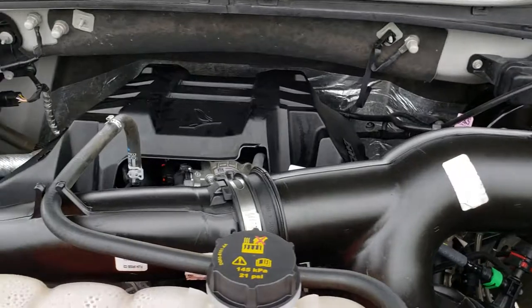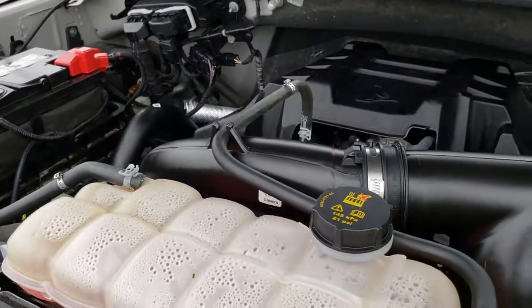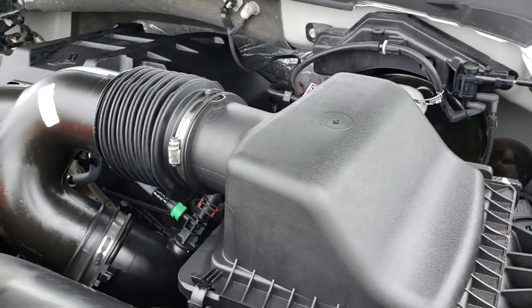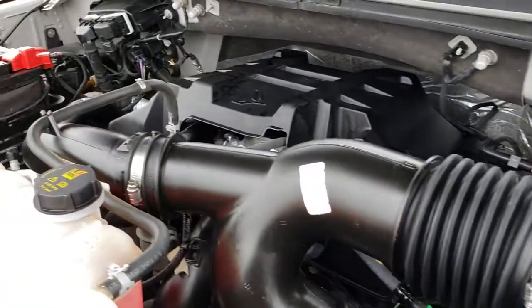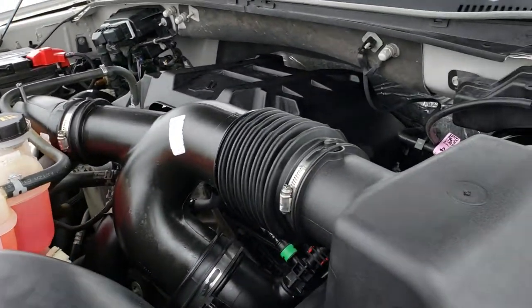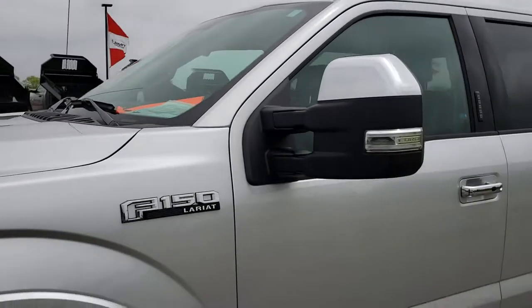2.7 liter V6 EcoBoost motor, 325 horsepower. Engine bay is very clean, runs very smooth. This truck has been fully safety inspected by our service shop, has a fresh oil and filter change, all fluids have been checked and topped off. It has four brand new tires and is 100% ready to go.